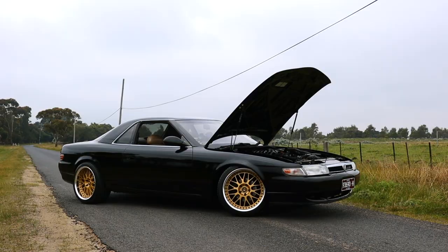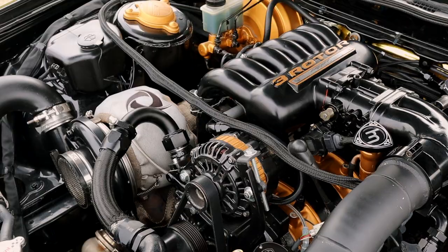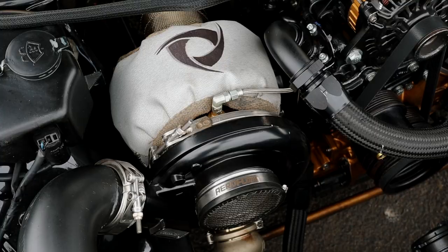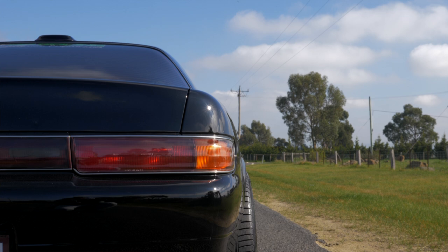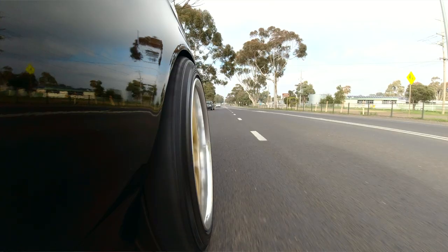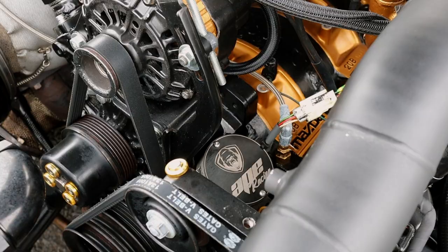This car is insanity — it makes 750 kilowatts at the wheels, which translates to a thousand rear wheel horsepower. It's got a 20B triple rotor system and a 55mm turbo — it's absolutely huge. Everything has been done to make sure this car puts that power down to the tarmac. The 20B engine has been fully built from head to toe, with the engine work done over by APE Racing here in Melbourne. What a beastly motor.